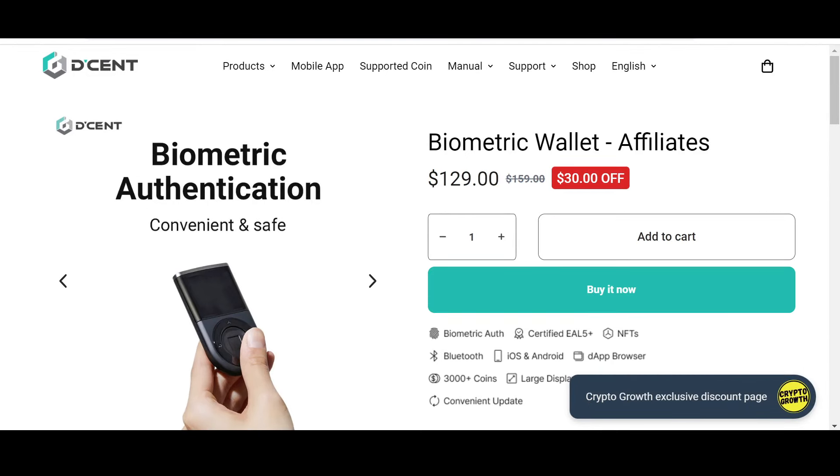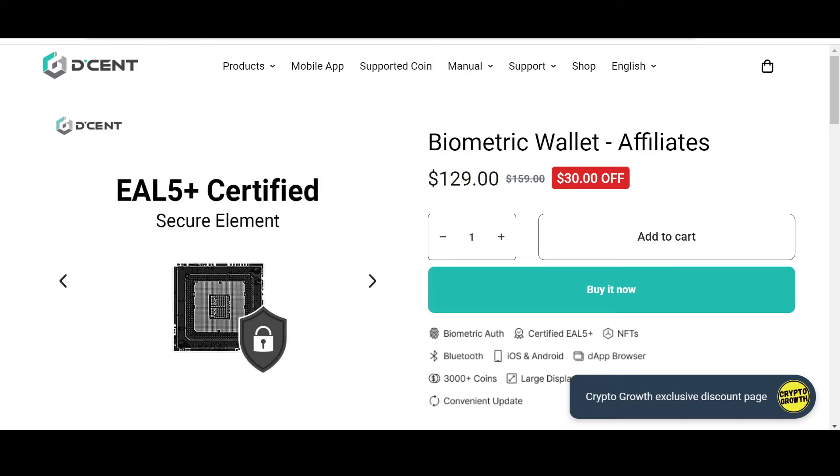Keep your assets safe — check out the exclusive Crypto Growth discount offer on Descope. This is their product: a biometric wallet which has got 30% off. Descope is convenient, safe, and secure. You can also check out their biometric wallet 2x package which has got 99% off if you follow the link in the description box below. Descope supports 3,000 plus of your favorite coins and tokens across 50 plus supported blockchain mainnets.